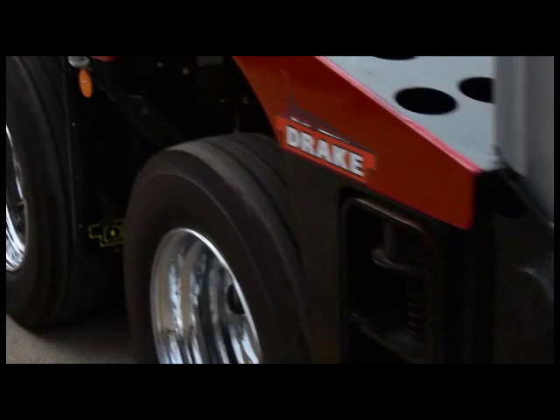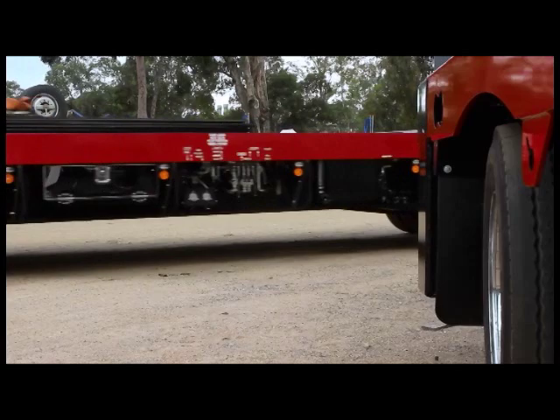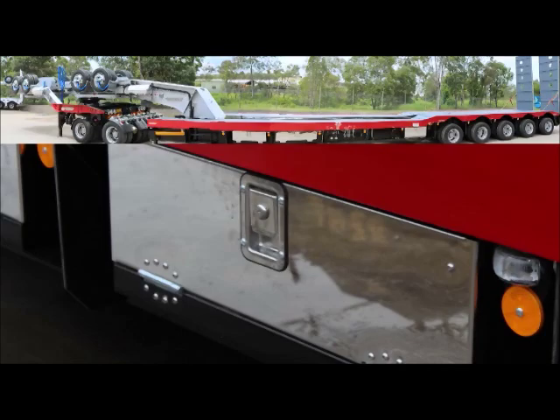When managing director Mark Ackroyd ordered this 5B8 Swingling and a 12B8 Steerable, he said he really wanted to make an impression, and I think we can all agree he has achieved his goal. We included stainless steel toolbox lids, chrome wheels and accessories.